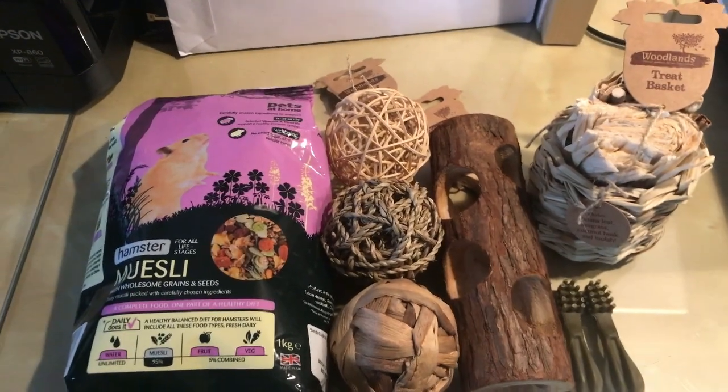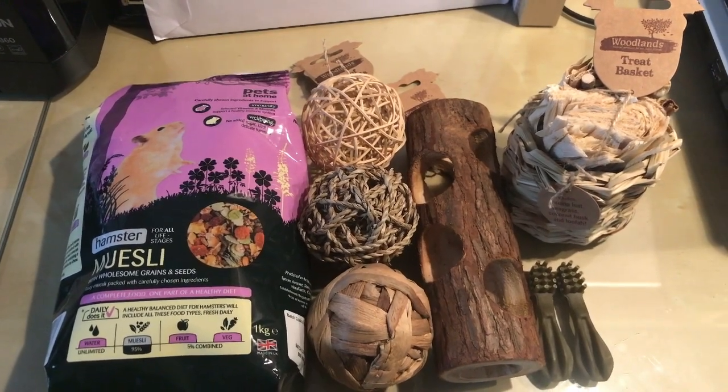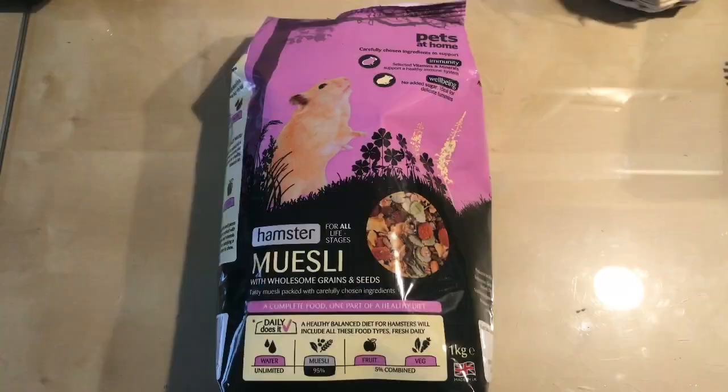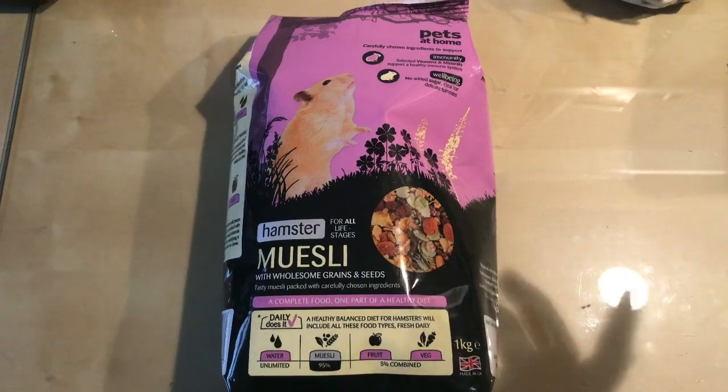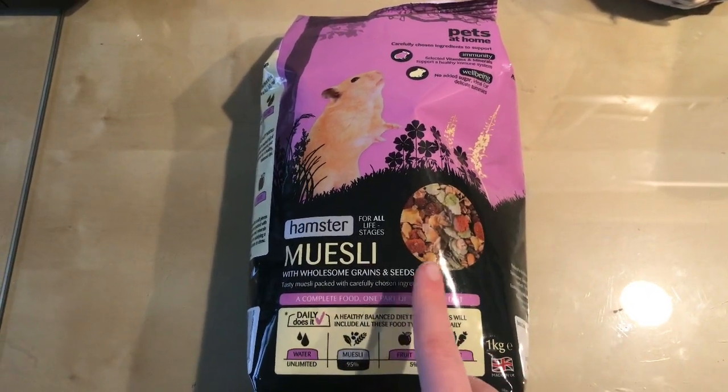Hi everyone, welcome or welcome back to my channel! Today I just have a little haul for you from Pets at Home, so let's get into it. First of all, I have the muesli which I currently use